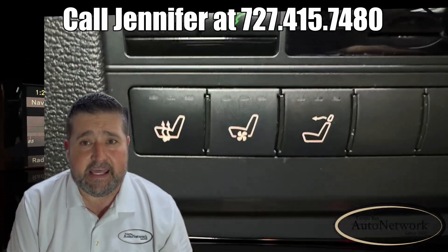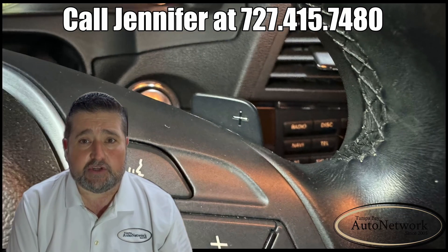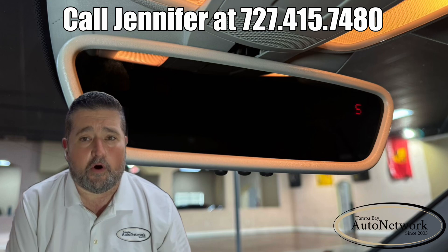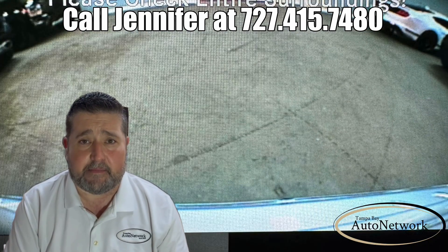It also features Bluetooth and Bluetooth audio, heated and ventilated seats, an air scarf system, paddle shifters, universal garage door opener, parking sensors, and a backup camera. Now let's go ahead and take a look at the small cosmetic imperfections.